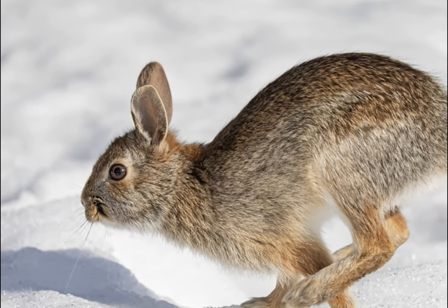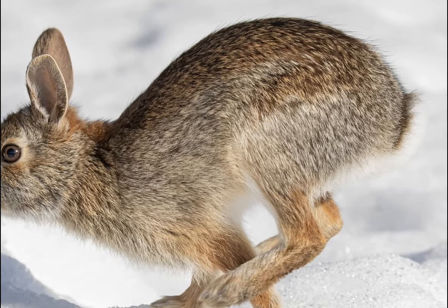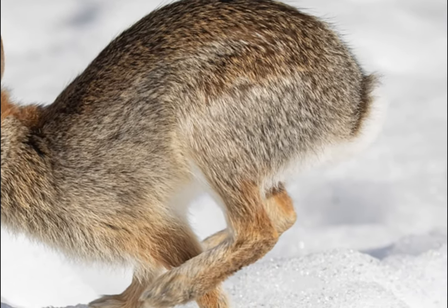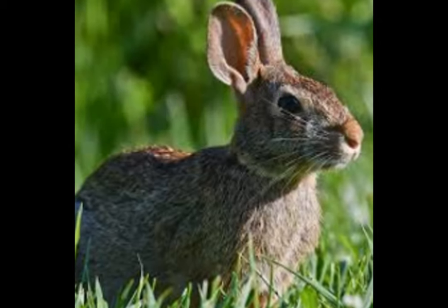Speed records: Did you know cottontails can run up to 30 miles per hour? That's faster than most animals in their size category. They have powerful hind legs which make them swift runners, even in zigzag patterns. This helps them evade predators like hawks, snakes, and other birds of prey.